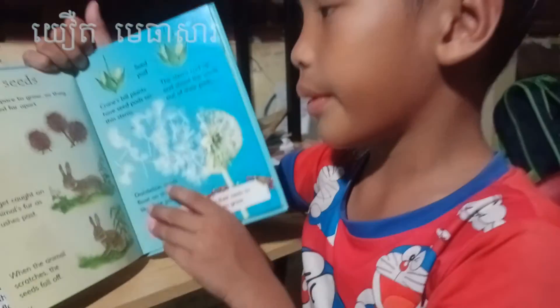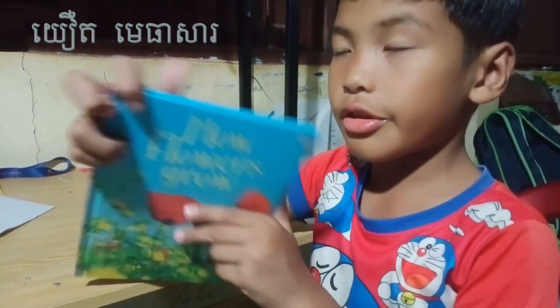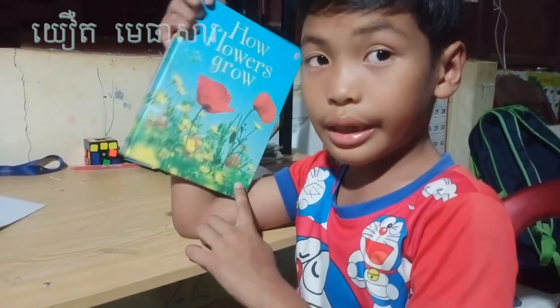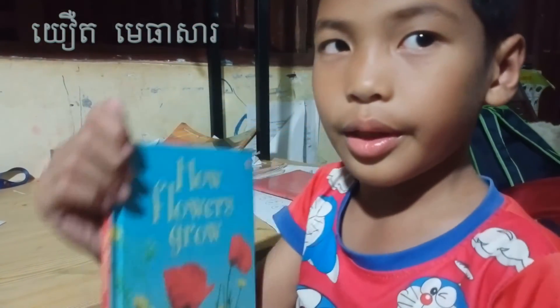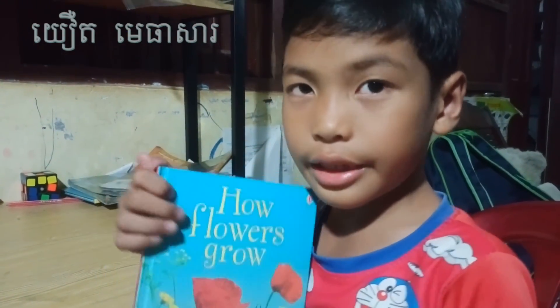Goodbye everyone. Now I have read it, and I will continue this book another day. If you like my reading, please like and subscribe.